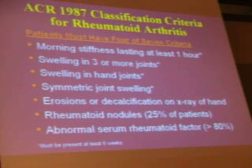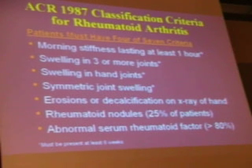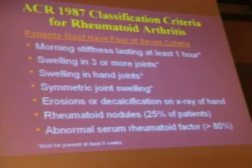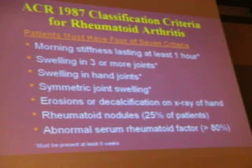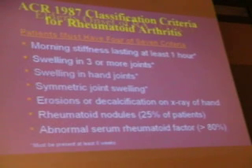This is the ACR classification criteria — anything with established criteria makes for a nice test question. Criteria include morning stiffness of at least one hour, three or more joints involving hands, and joint swelling. Erosions or decalcification on X-ray are significant. Rheumatoid nodules are present in 25% of patients and are a bad prognostic feature. Serum rheumatoid factor is generally present at some point in the disease, greater than 80% of the time.